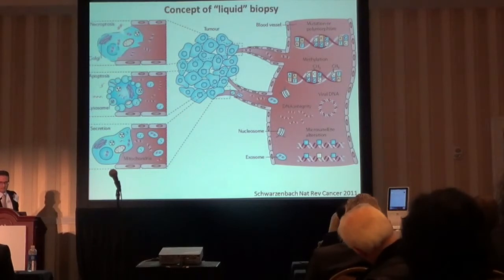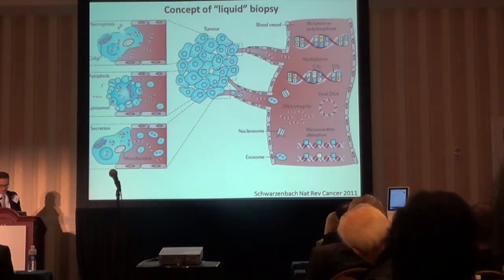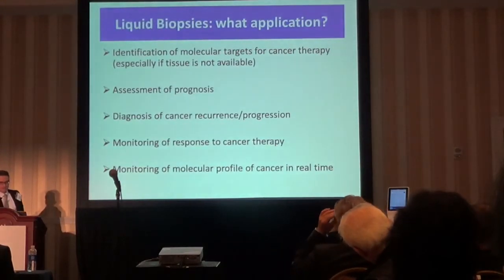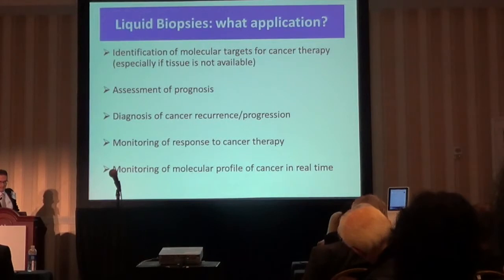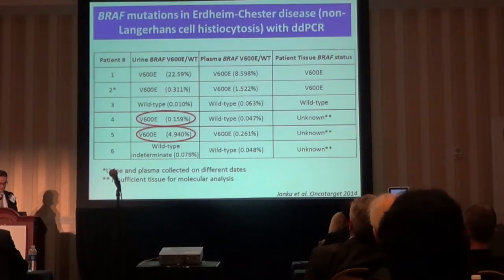Liquid biopsies look at multiple materials including CTCs, but I will focus on cell-free DNA — small fragments of DNA released into circulation from dying cancer cells and from the stroma — which can be detected and used for molecular diagnostics. Applications for cell-free DNA testing include identification of molecular targets in patients without sufficient tissue, assessment of prognosis, assessment of cancer recurrence or progression, monitoring of response to cancer therapy, and monitoring of the molecular profile in real time.